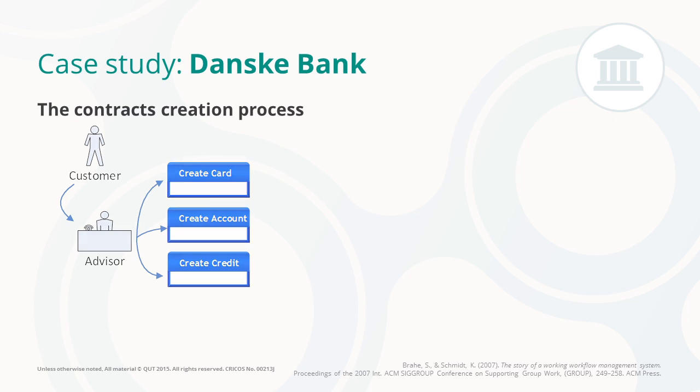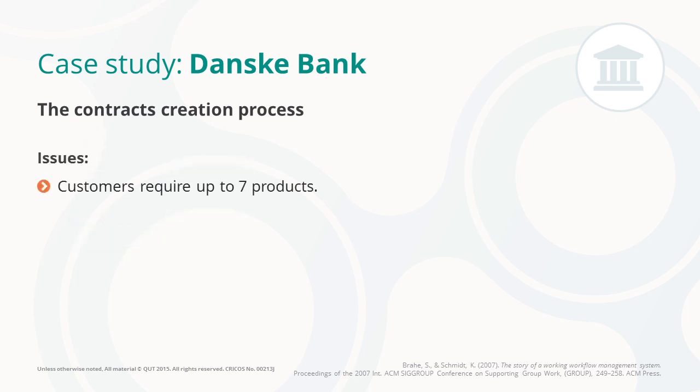The customer would typically require around six or seven products, creating a stack of documents to be signed — around 100 pages — with the various terms and conditions of the various products. That would take a large amount of time for the customer as well as for the advisor.